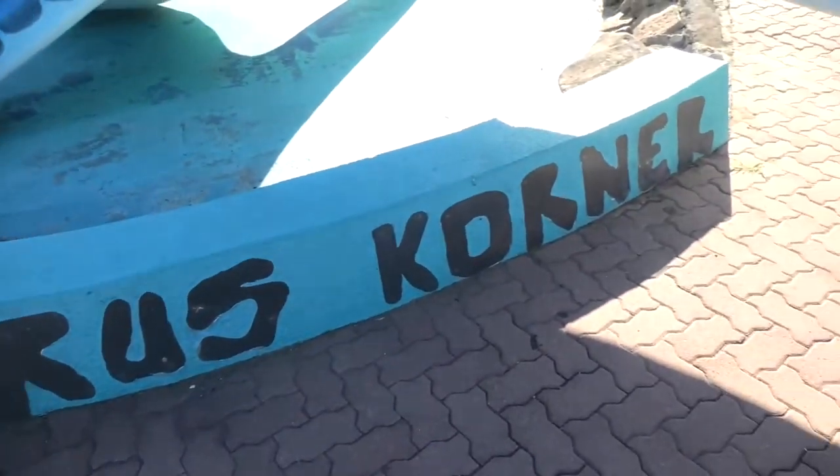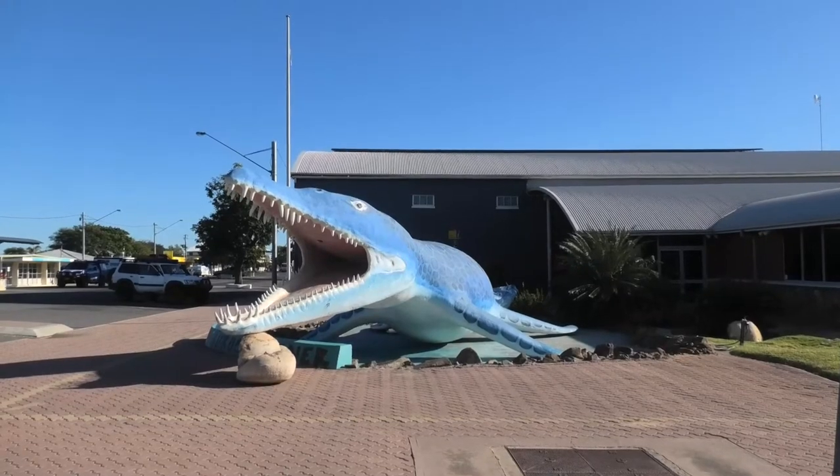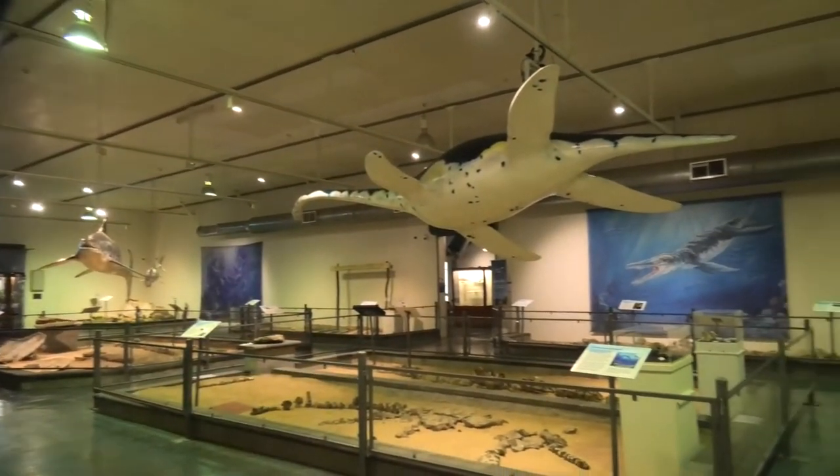All you need to do is look for the Cronosaurus — check it out, she's a monster! This was found on a farm not too far from here, and it goes to show that this landscape used to once be a massive inland sea.